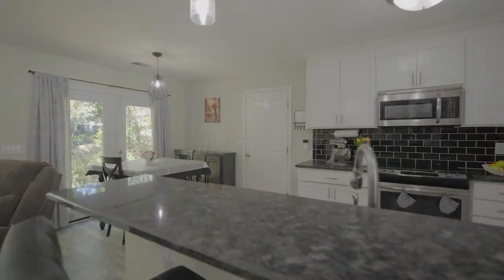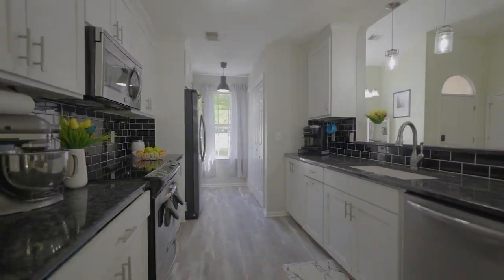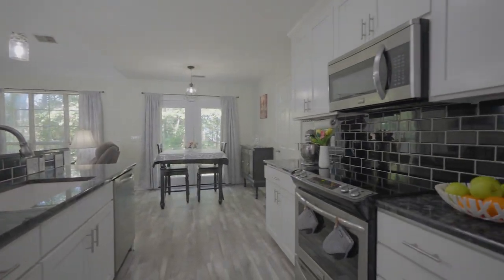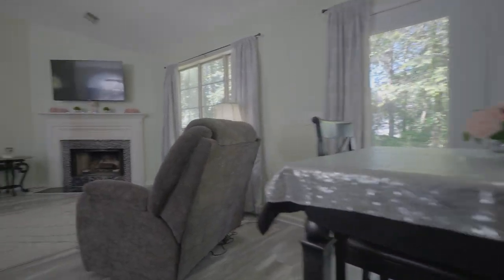The kitchen has been completely renovated with beautiful shaker-style white cabinets, granite countertops, tile backsplash, updated lighting, and access to the backyard. The dining area offers plenty of space for meals and gatherings.